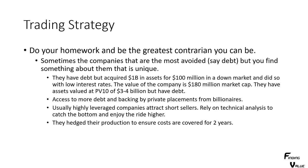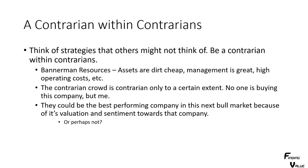They hedge their production to assure costs are covered over two years or something like that if it's an oil or natural gas company. A contrarian within contrarians — sometimes you think of strategies that others might not think of. In uranium, there's a group of companies, and the contrarians all have their favorites and their hated ones. A lot of people just go with the flow — even though they're contrarian, they just do whatever is recommended to them.